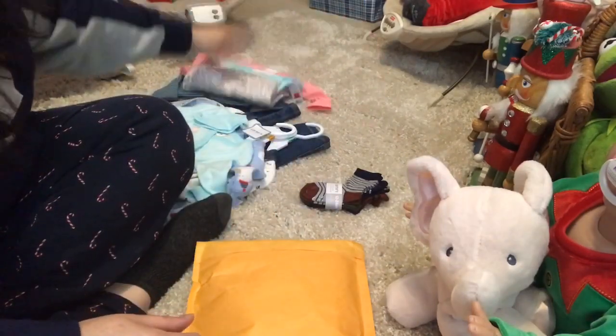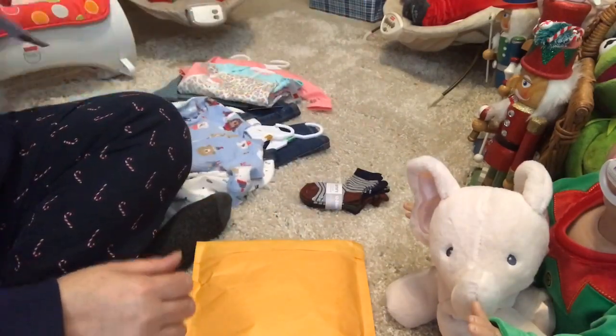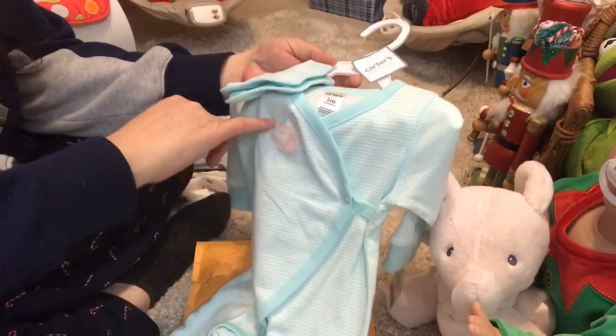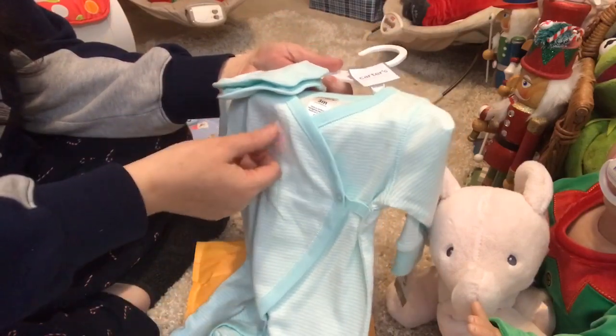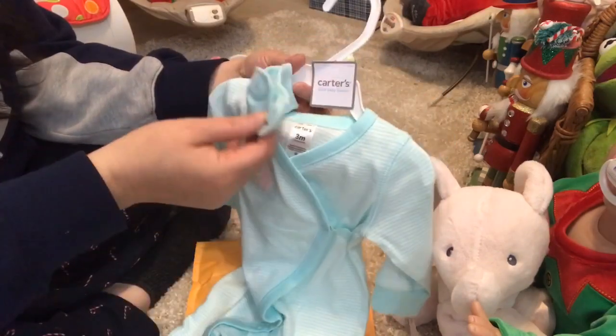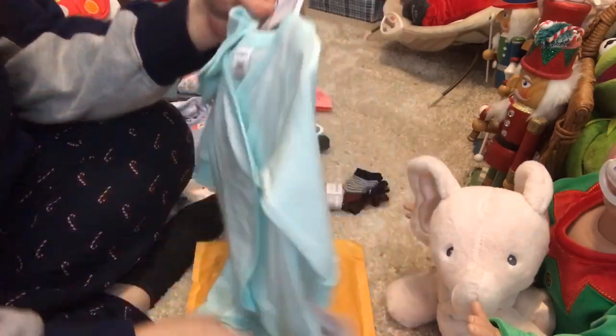Got all this stuff on clearance. Then I got this teal green one-piece outfit. It's got a little 3D unicorn on it, and it's teal green and white striped, and it's got the little green socks to go with it - like mint green or teal.